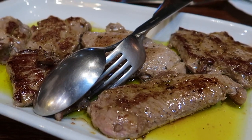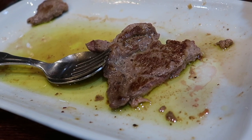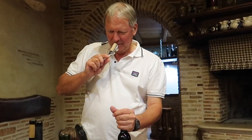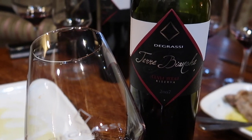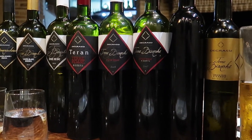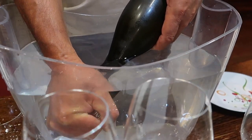Wild boar steaks — Moreno hunted down the animal just a day before we arrived. They go great with Degrassi's signature red wines. Moreno opens up an older vintage of his Terra Bianca Cuvée Rouge Reserva, a serious Bordeaux blend that tastes like a fine super Tuscan. Janas and I think the tasting is over, but Moreno has a surprise for us — he disgorges a few bottles of sparkling wine that he makes for his friends and family.